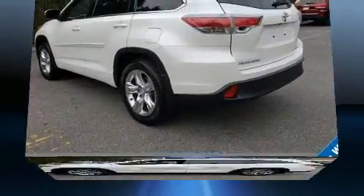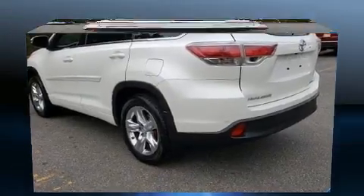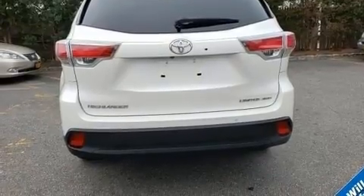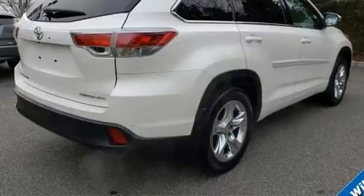Top features include leather upholstery, power front seats, a built-in garage door transmitter, an outside temperature display, heated and ventilated seats, a power moonroof, a power rear cargo door, and remote keyless entry.